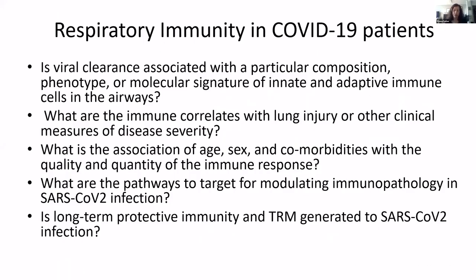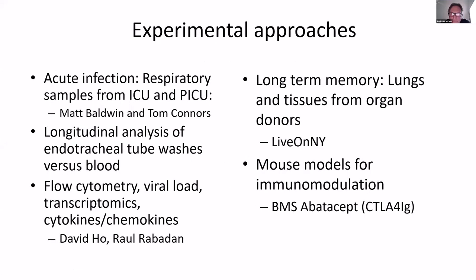So what are we going to address in COVID patients? We want to know whether viral clearance is associated with the composition or molecular signature of adaptive or innate immunity in the airway. We want to identify immune correlates with disease severity and the association of age, sex, and comorbidities with the immune response. And in future studies, we want to identify pathways to target for modulating immunopathology and to find whether long-term protective immunity is generated.